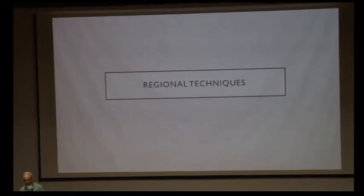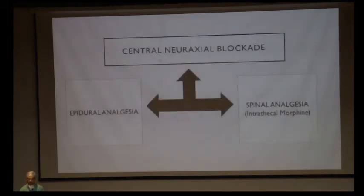Coming to regional techniques: these have been gaining popularity over the past 20 years due to lesser reliance on opioids and better postoperative recovery. Regional techniques include central neuraxial blockade, which is divided into epidural analgesia and spinal analgesia — spinal analgesia includes intrathecal morphine.